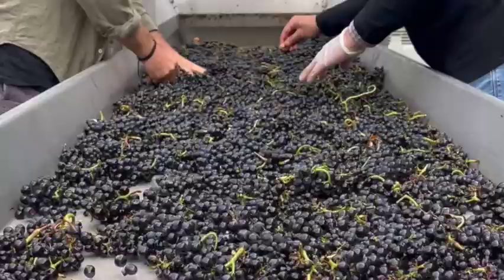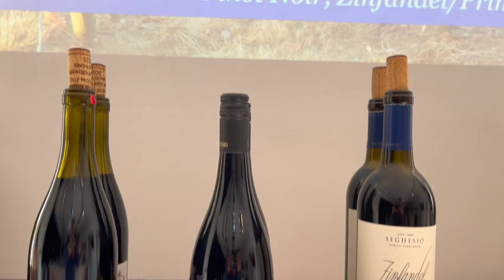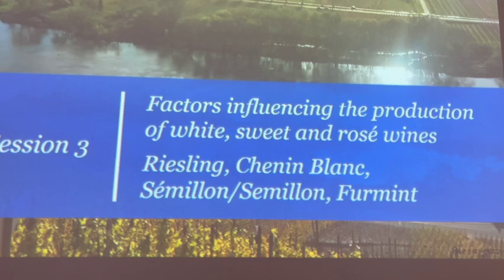We look at winemaking too, from harvesting and receiving the grapes through fermentation and maturation. Pinot Noir and Zinfandel are our models. The former fancies cooler climates and grows wherever anyone can make a good fist of it, and the latter is happy in the warmer parts of California and in southern Italy, where they call it Primitivo. Then it's over to rosé, white, and sweet wines for session 3, when Riesling, Chenin Blanc, Semillon, and Ferment step into the spotlight.